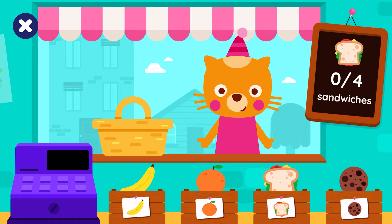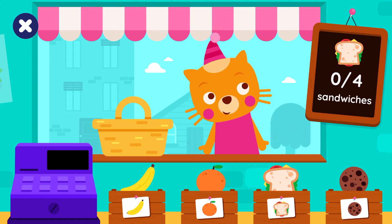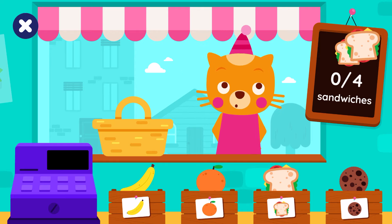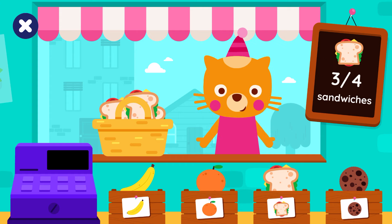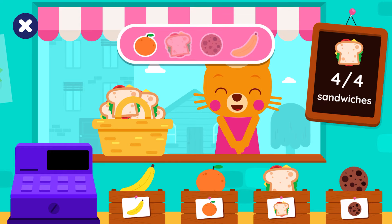How many sandwiches? Four sandwiches. One sandwich. Two sandwiches. Three sandwiches. Four sandwiches. Well done!